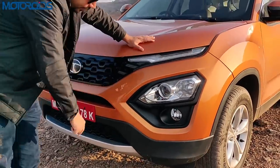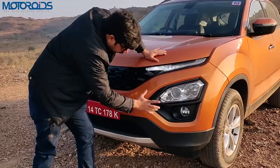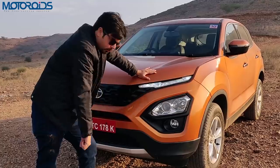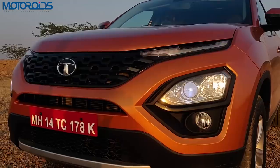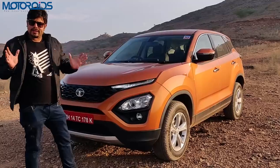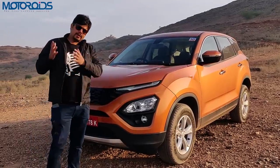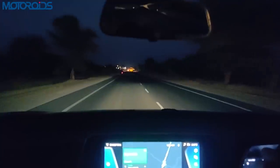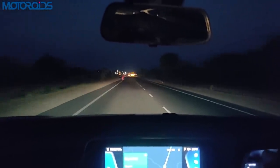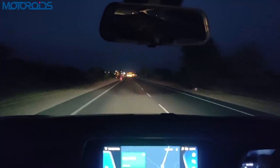These headlamps are integrated in the bumpers and these are projectors with xenons. You also have the normal halogen bulb with the reflector, so the low beam is the projector while the high beam is the normal halogen. The light is very good — we tested them at night and the spread, intensity and visibility through these headlamps is actually very good. These are some of the best headlamps in this class.